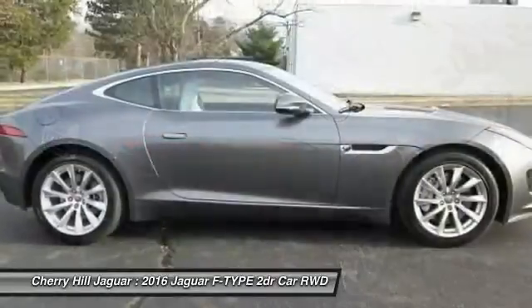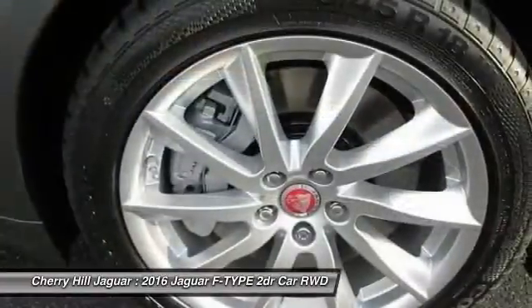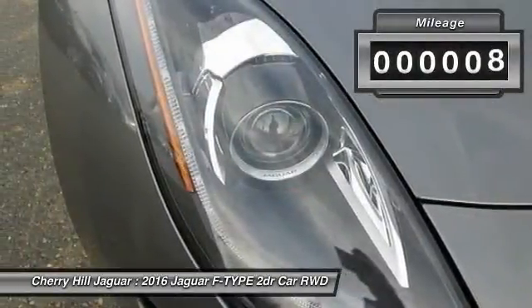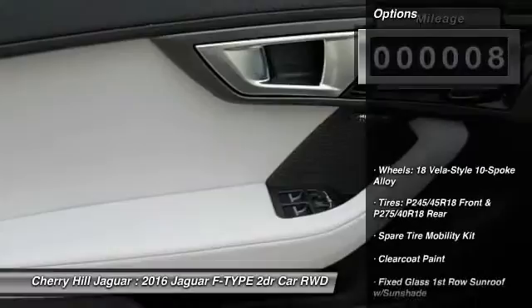The F-Type screams uniqueness, speed and power. In the end, nothing else really matters. This vehicle has less than 100 miles. Here are some of this vehicle's great options.